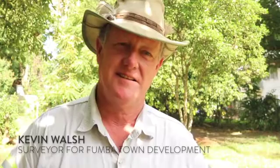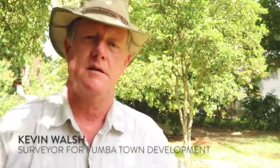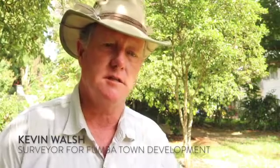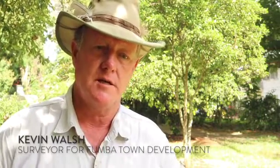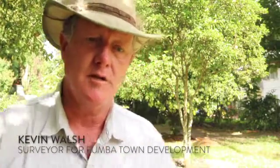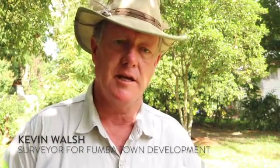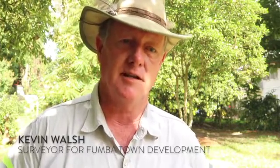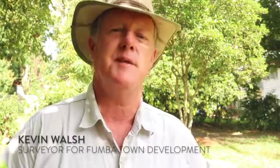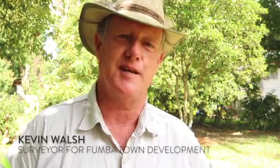What charming aspects appeal most to you about Fumba Town Development? What makes you fly all the way from South Africa to Zanzibar? Look, it's not a particularly difficult project — it's fairly straightforward. It's a beautiful island, the people are very friendly. The management team are great; it's really a family business and you kind of feel like you're back with your family again. So for me, it's always good to come back to Zanzibar, to come back to Fumba. It's a good place to be.